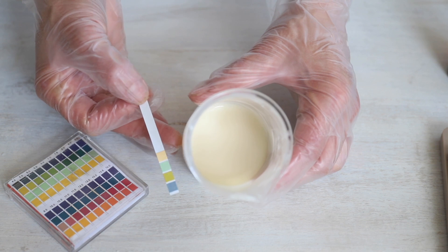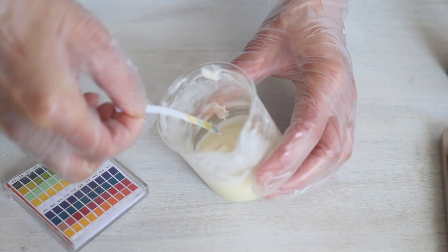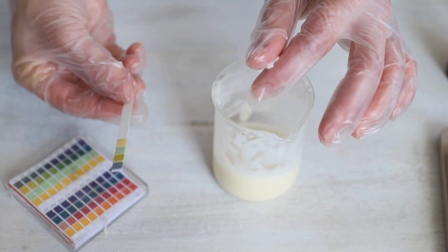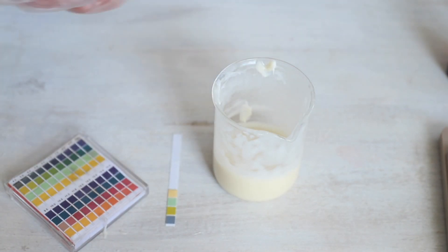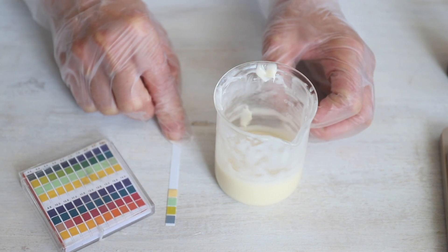We're almost done — only one step left. We have to measure the pH of our cream and make sure it's around 5.5. Take a pH strip, put it inside your cream, then place it on the table and wait a little bit to read the result.